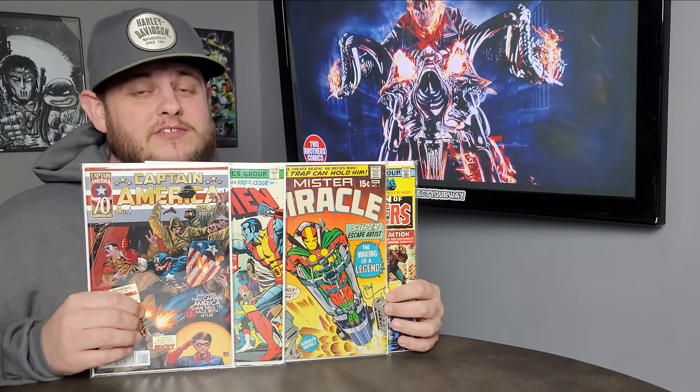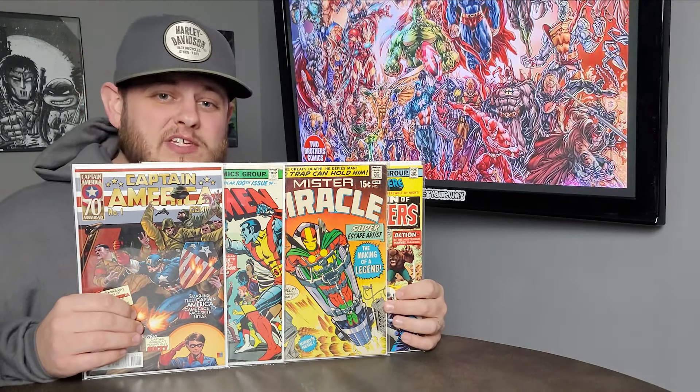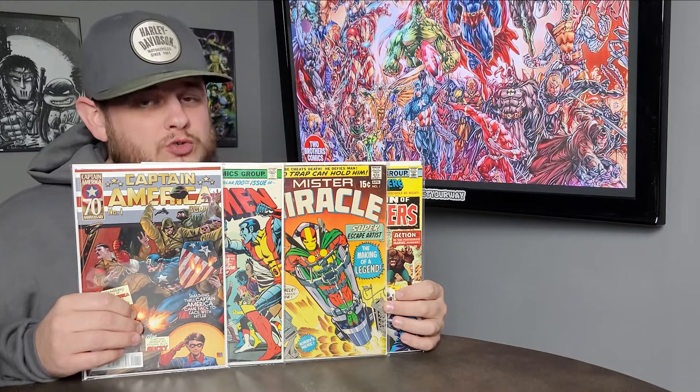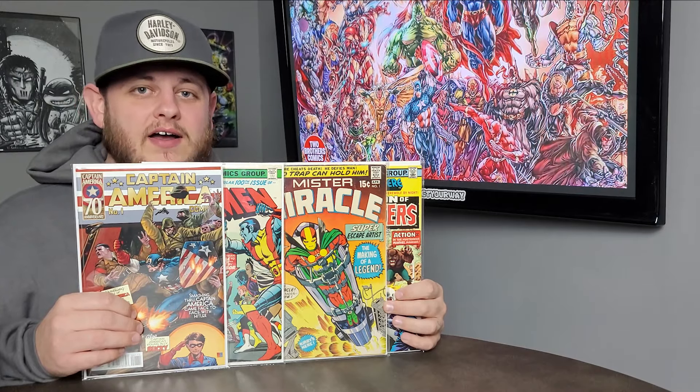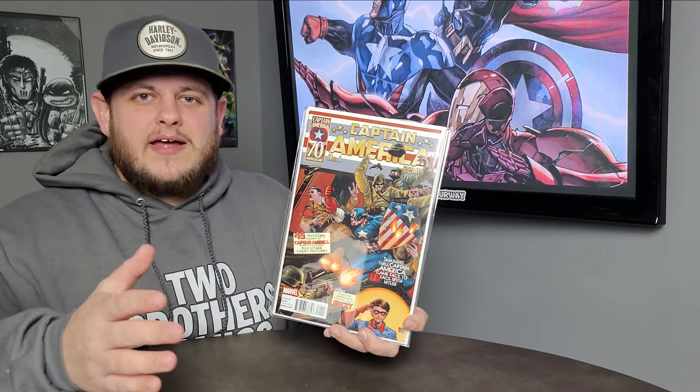Knocked some books off the hunt list for 2021 — I think I'm off to a great start. Are any of these books on your 2021 hunt list? If so, which ones? I'd love to know. If you enjoyed the video, please give us a thumbs up and drop a comment — I want to keep up with you guys and where you're at on your hunt list.